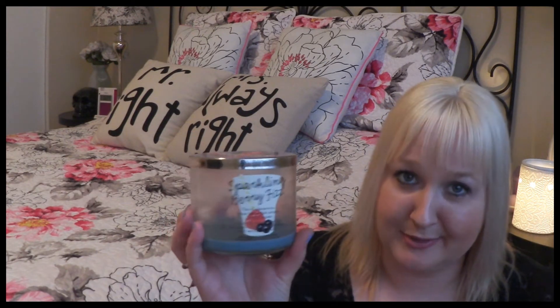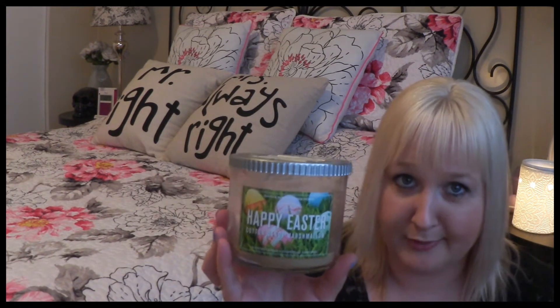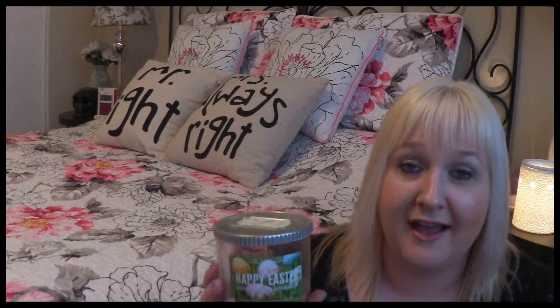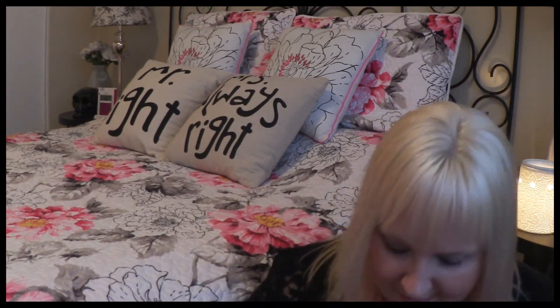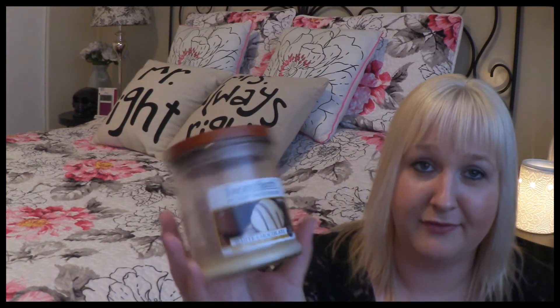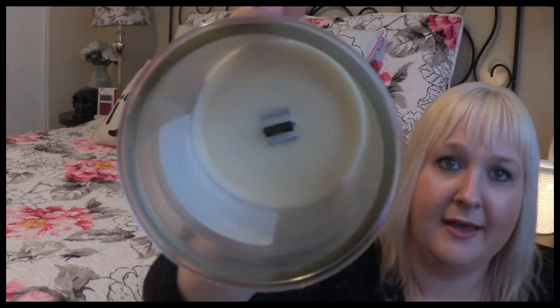Next candle I used up was the Happy Easter candle in the scent cotton candy marshmallow. I absolutely love the scent throw on this one and I love the packaging as well. I did repurchase it and got another one — it's burning currently in our living room. Next candle I used up, which is always a repurchase, is the White Chocolate Tuscany Hearth wooden wick candle. If you guys can find this candle it smells so so good, and the wood wick crackles when it burns which is so soothing.